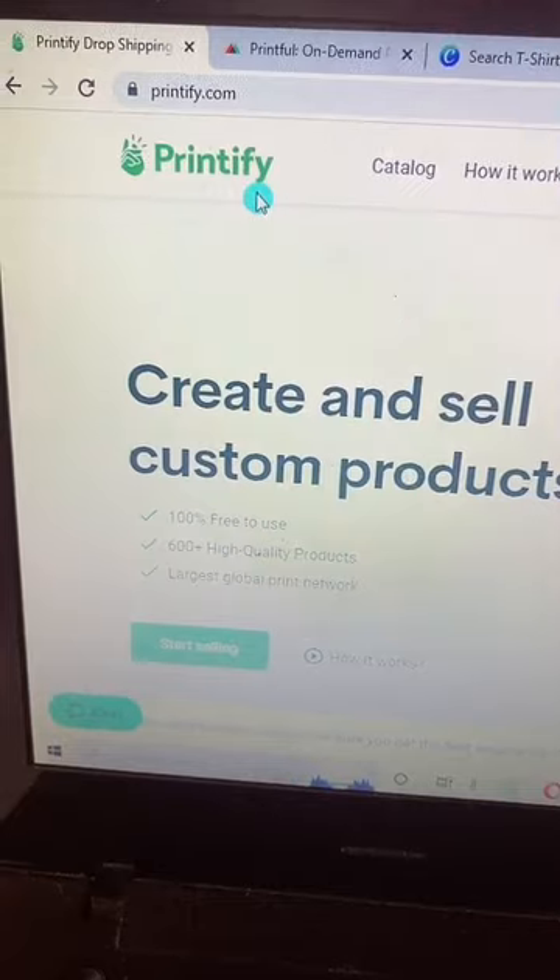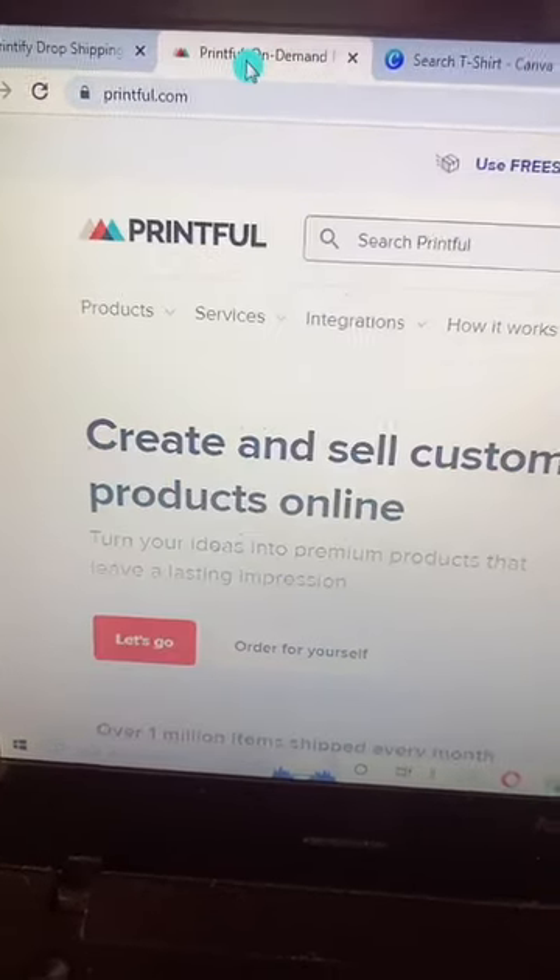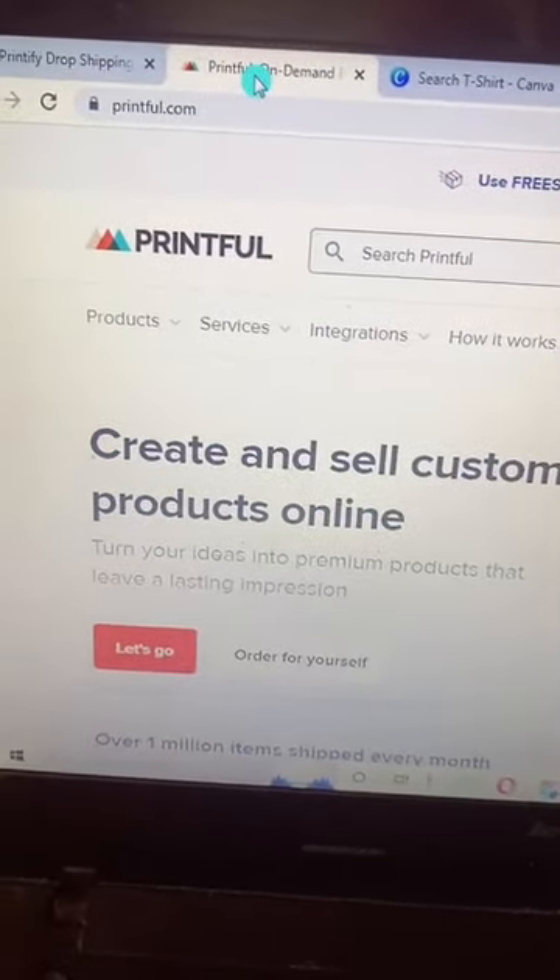You don't have to pay for the cost of printing beforehand. Step number one: sign up for Printify or Printful. These are both one of the best print-on-demand companies.